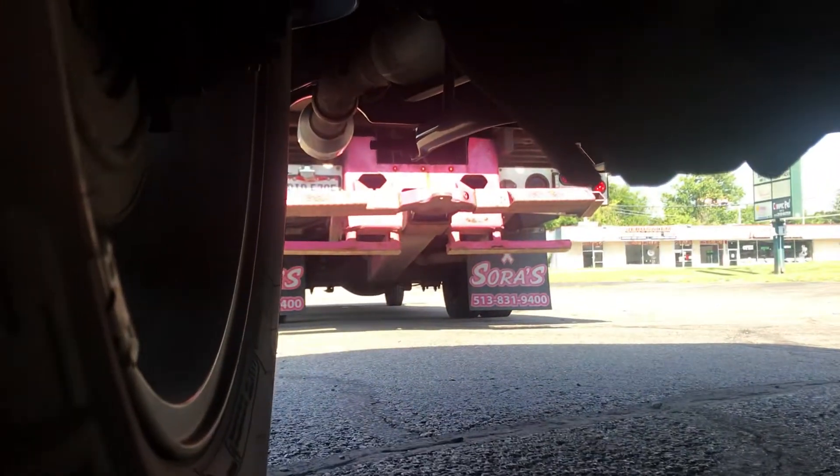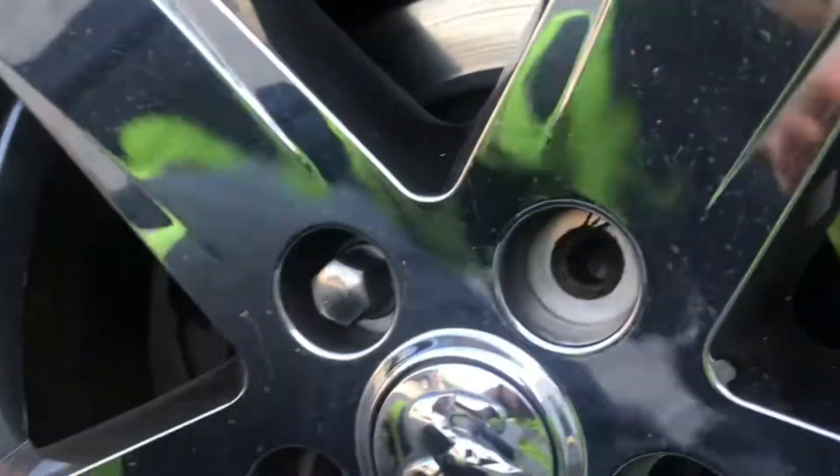It hasn't come all the way off, but we're going to baby it up. As you can see, I'm backed right up to it and I'm going to pull it real slow.